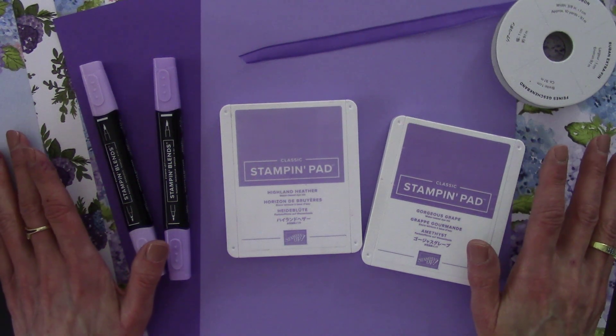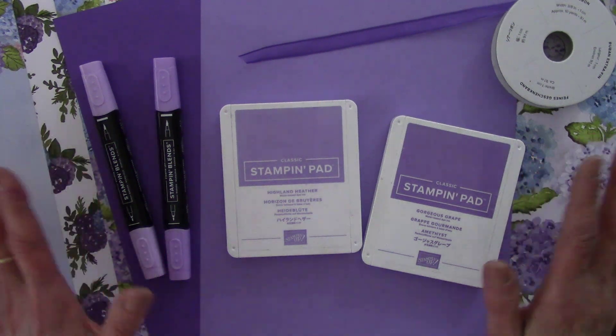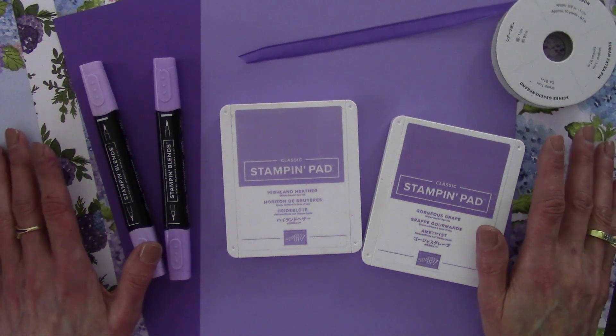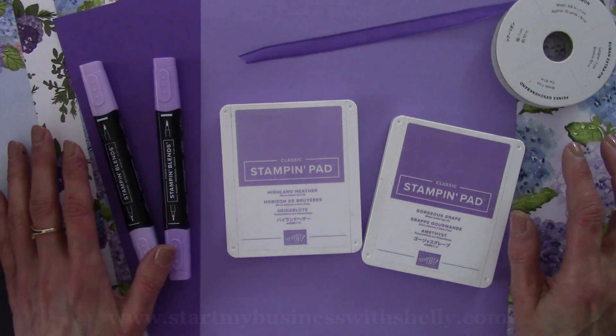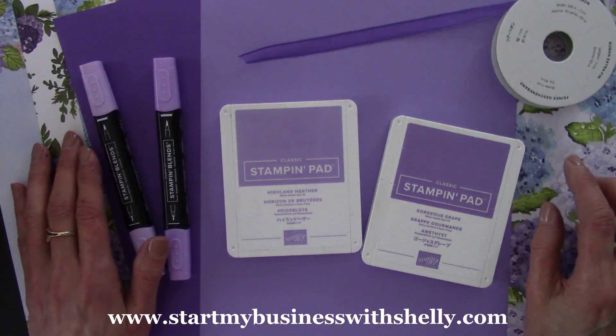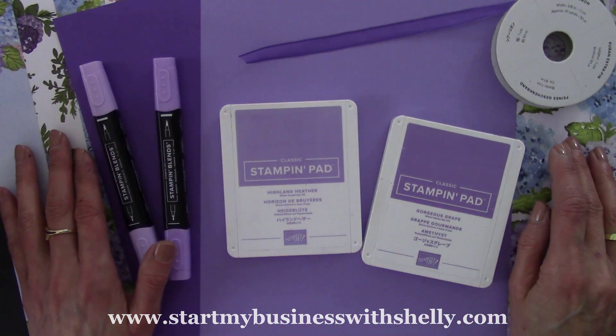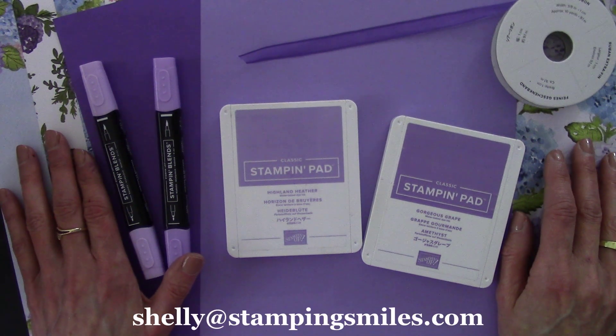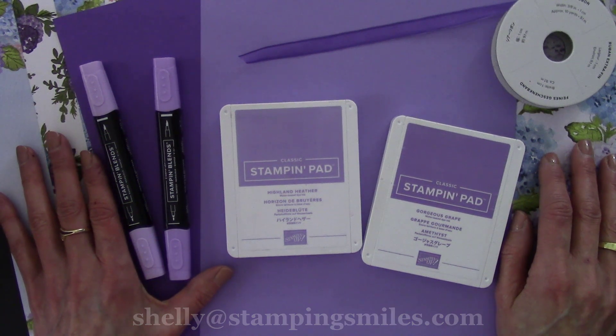If you've ever thought about becoming a Stampin' Up! demonstrator, this is a great time. I signed up during Saleabration and you can too — come join my team. I'll have a link under the video if you're all ready to go ahead and say, yeah, I know that's what I want to do. Or you're always welcome to call or email me with any questions. Because boy, it has been a wonderful 20 years. I hope you enjoyed learning a little bit more about my Stampin' Up! story and some history as I shared my 20 favorite Stampin' Up! products.